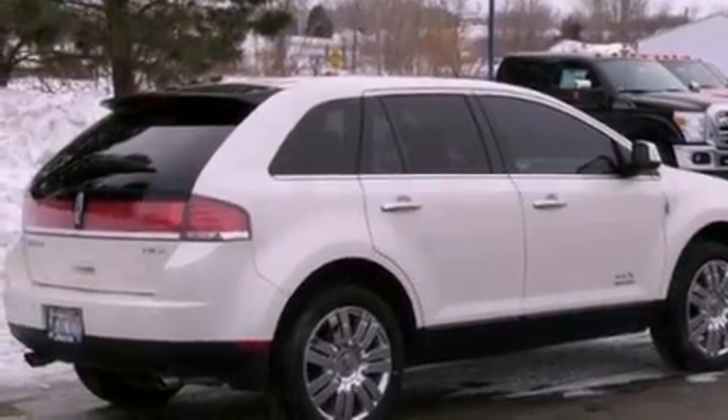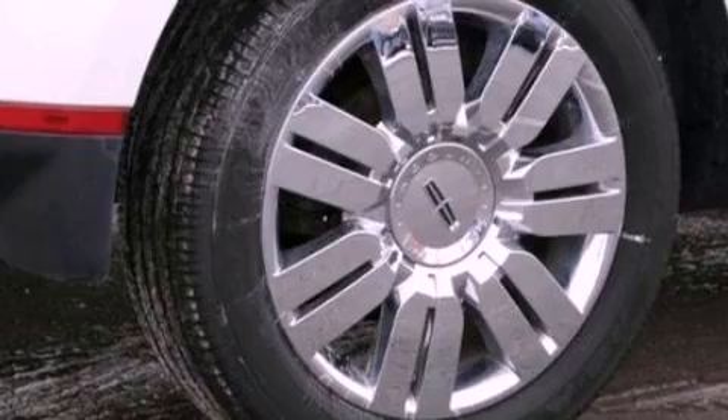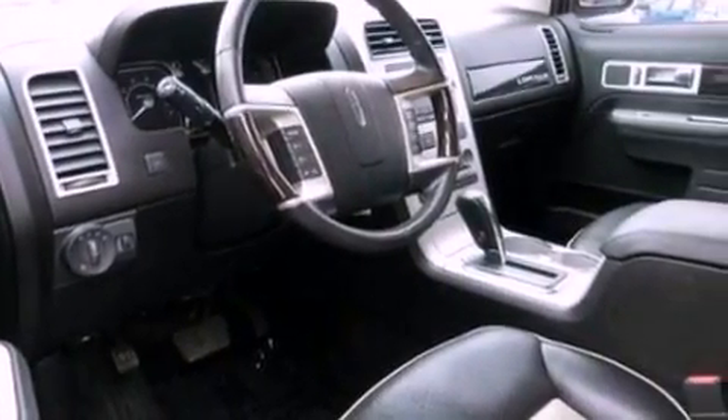Its top features include traction control and stability control systems, 100% commercial-free Sirius satellite radio, big 18-inch wheels, and a tire pressure monitoring system.